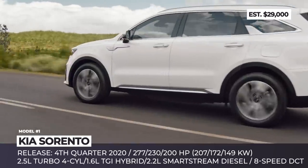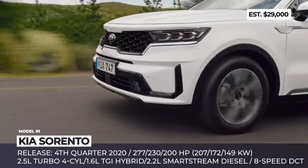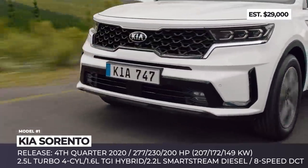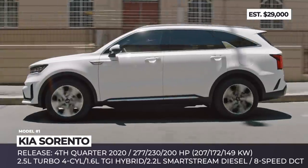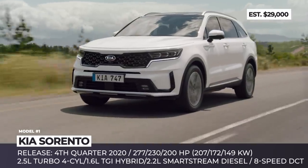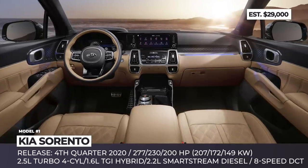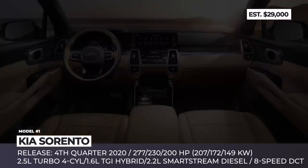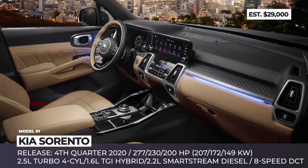At some point, the upcoming mid-size SUV will be getting a plug-in hybrid modification. But for now, there is preliminary data on the 277hp 2.5L Turbo 4 borrowed from the Genesis GV80, the new Smart Stream Turbo Hybrid represented by a 1.6L TGI, a 44kW motor and a 1.49kWh lithium polymer battery, and finally the European-bound 2.2L Smart Stream diesel.